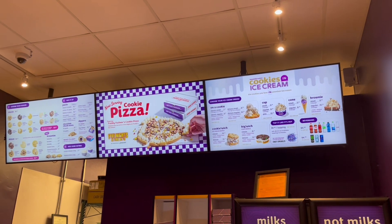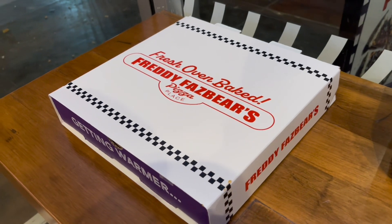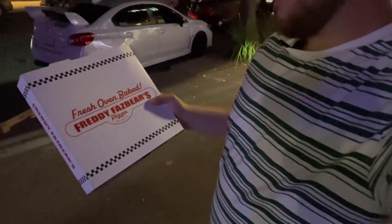I am getting the Five Nights at Freddy's Pizza. The Freddy Fazbear Cookie Pizza consists of a classic cookie, a cream, and two different toppings. It was quick since I placed the order online last night. I got my cookie pizza from Five Nights at Freddy's. Let's go try it out.